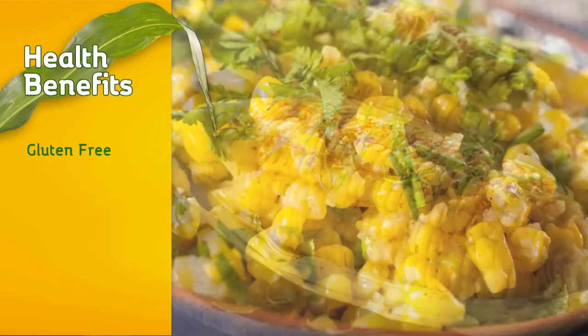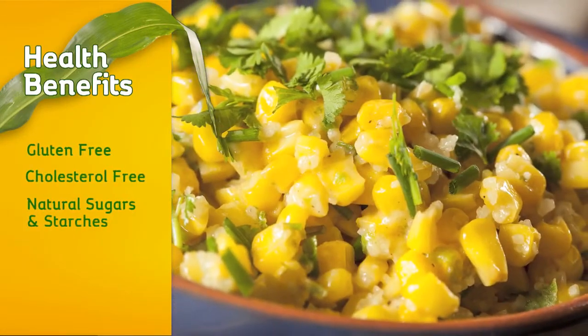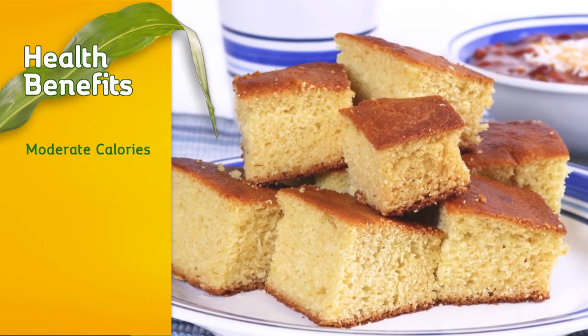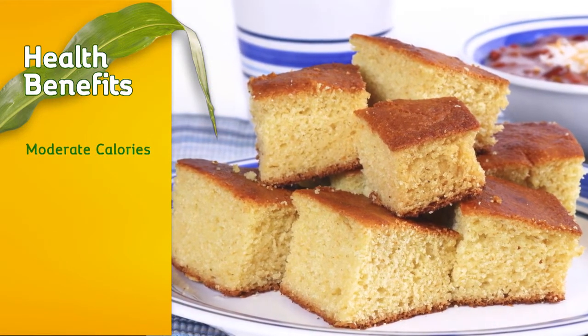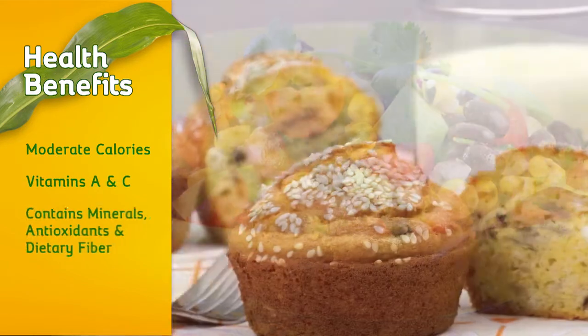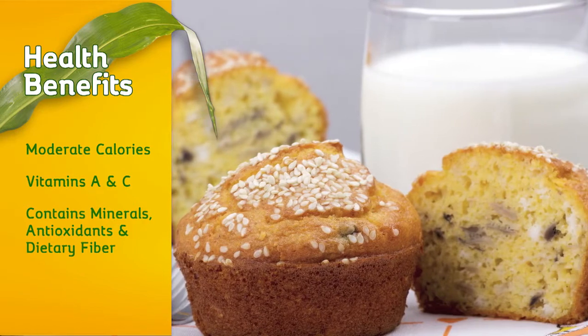Sweet corn is a gluten-free, cholesterol-free food with natural sugars and starches. It is moderately high in calories but much lower than field corn and other cereal grains. It's also a great source of ANC vitamins, and it contains healthy minerals, antioxidants, and dietary fiber.